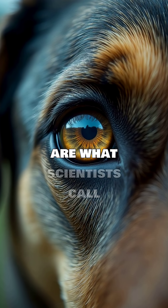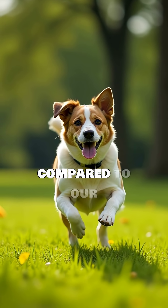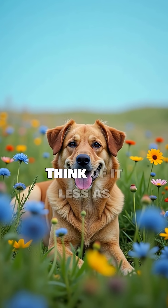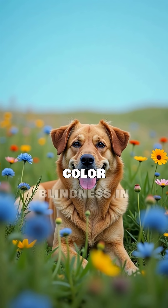This means dogs are what scientists call dichromatic. They see a spectrum of colors, but it's limited compared to our trichromatic vision. Think of it less as black and white, and more like a specific type of colorblindness in humans.